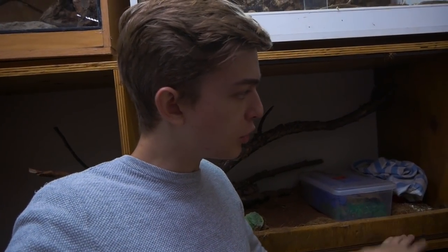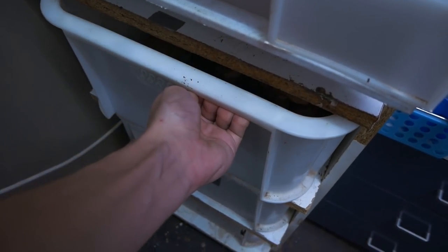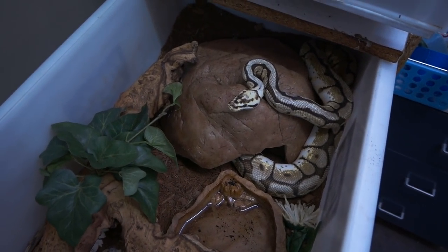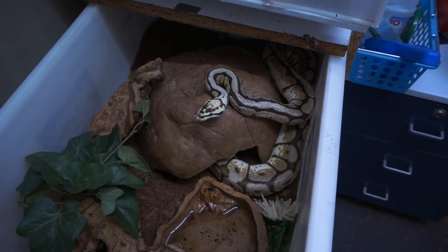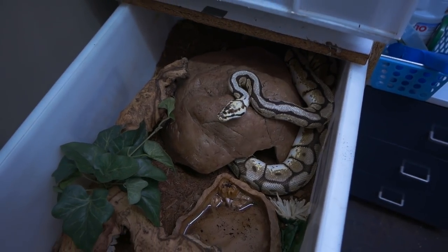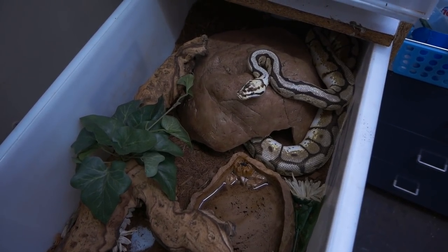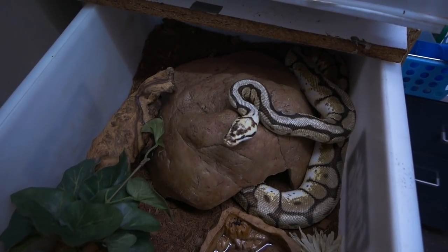I'm going to open Mrs. Thumper's cage — she's probably going to come out pretty quickly because she's always hungry. This is the little rack setup I have for Mrs. Thumper, my bumblebee ball python. She's enjoying it but I cannot wait to give her a much bigger enclosure in the new reptile room because I don't feel these rack setups are sufficient enough for the long-term health of the animal. She's a beautiful female bumblebee ball python.